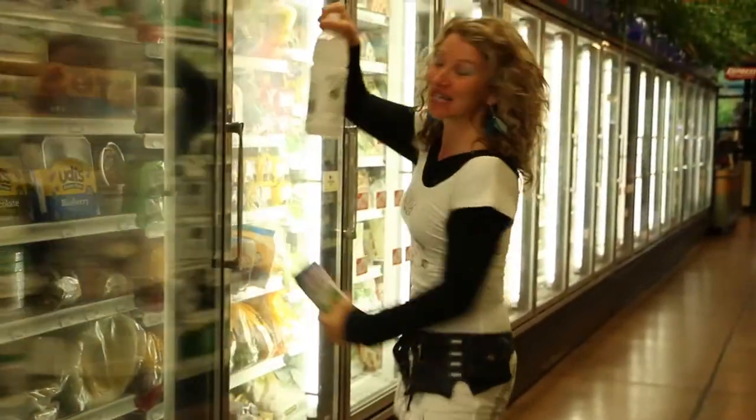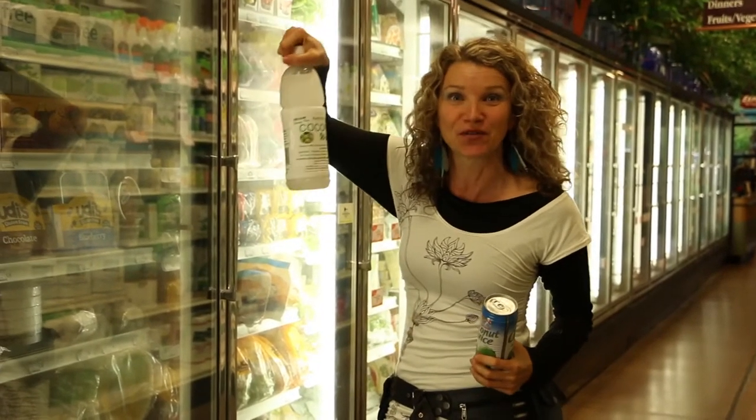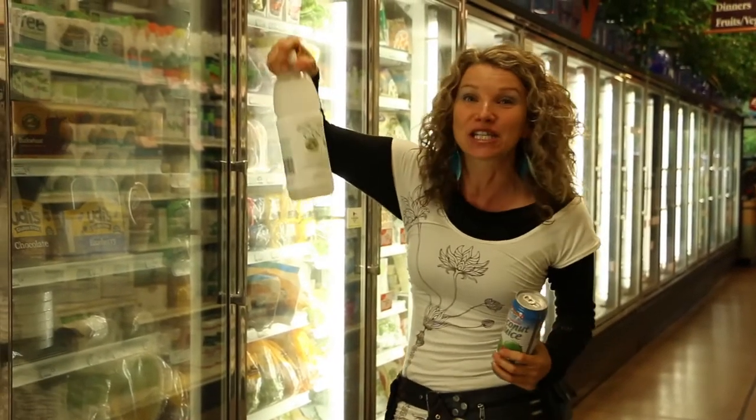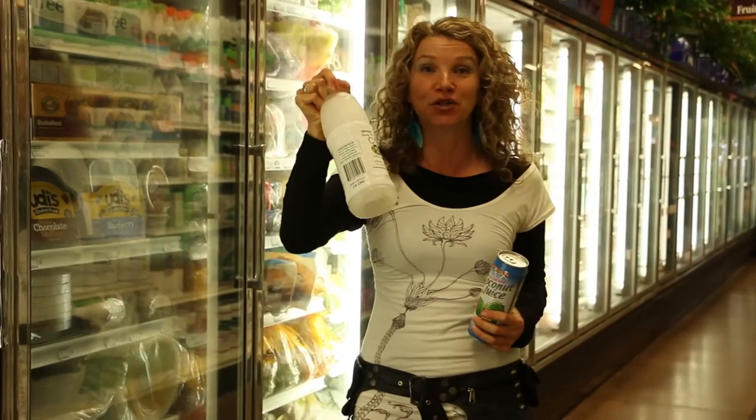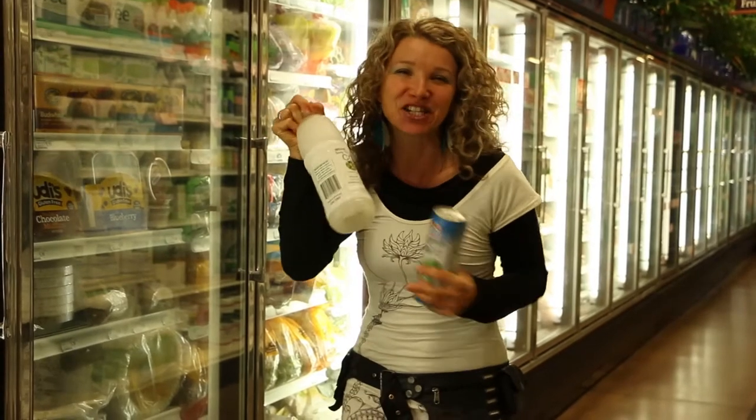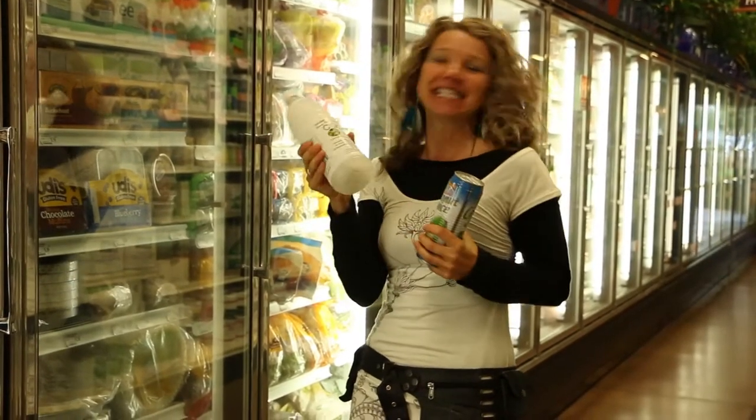This coconut water is found in the freezer section. It's frozen and it's still full of all the electrolytes and all of the vitamins. It's a great way for you to drink coconut water because as it melts it's all kind of slushy — it's like a little coconut slurpee. It's so good.